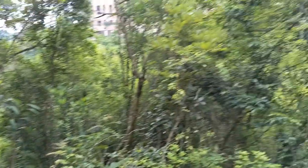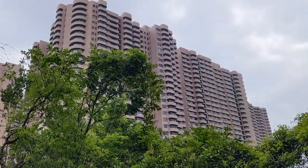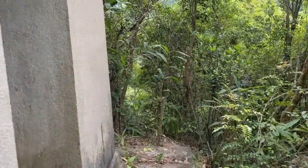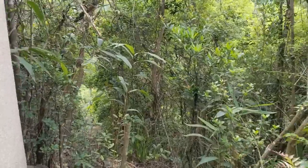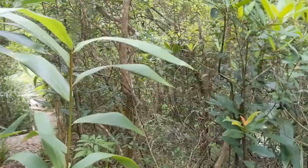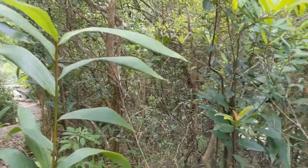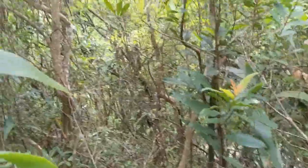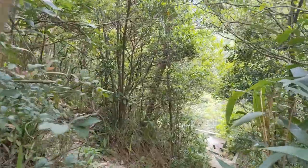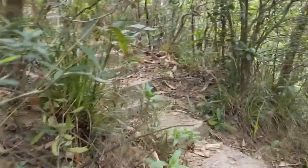There we are, and we are right below one of the residential towers — Park View. So let's proceed back along the path, back along the stairs, because where you have a toilet you have a bunker, or as we should be calling them, a splinter-proof shelter.